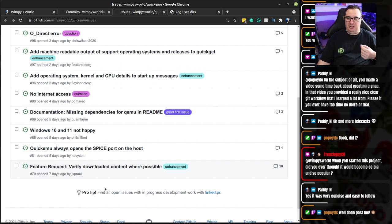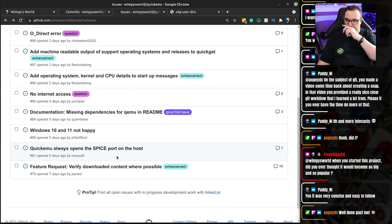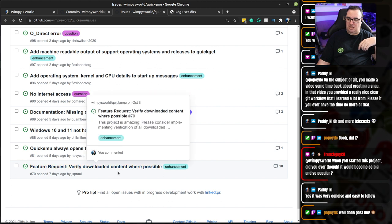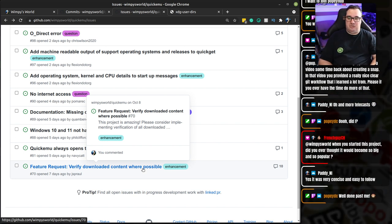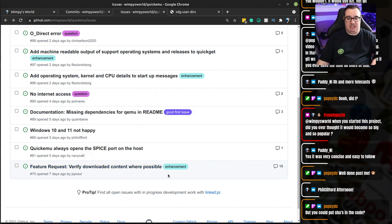There's a point where you get a little bit like — this is interesting but I'm not going to do it, but if somebody works on it I'll gladly accept it. The original request was to verify every download that quick get does, but that's not possible because not everything has a checksum upstream to compare against. So I've changed it to verify downloaded content where possible, and I have implemented that. Verifying the macOS stuff requires writing an algorithm to parse the chunklist — I'm not super interested in doing that but I'll leave it for someone to pick up.